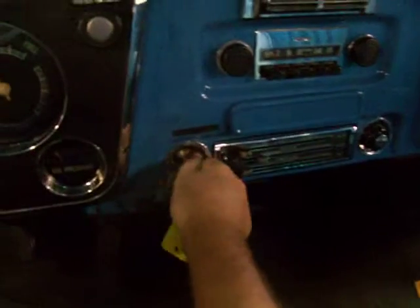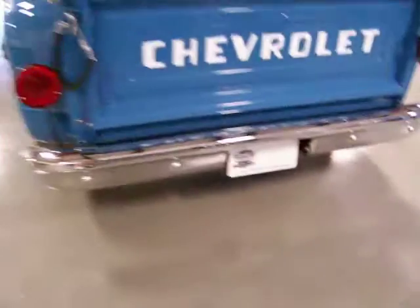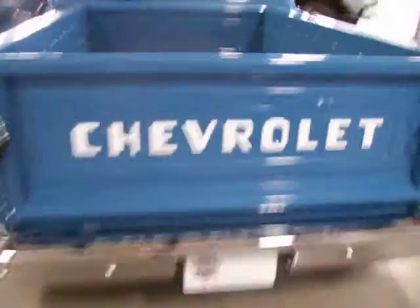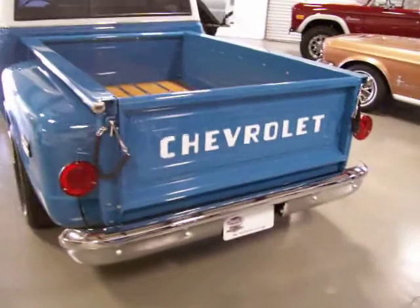I'll let you hear it start up and run — she'll fire right up. Great tone from the dual exhaust. It's got the tone you want for a truck like this.